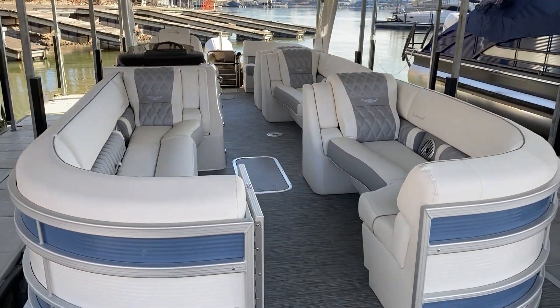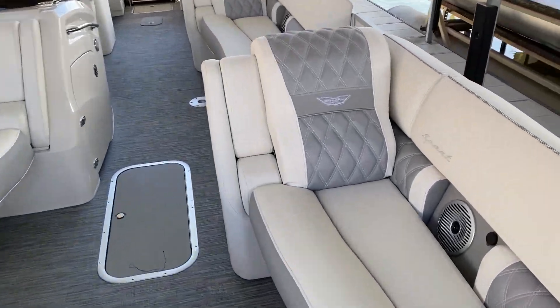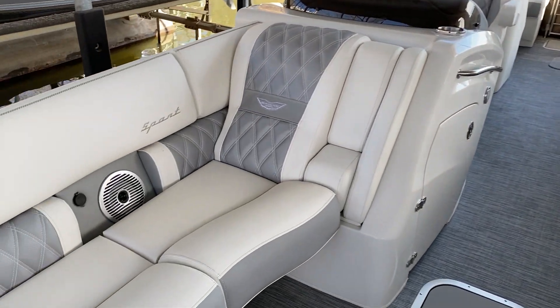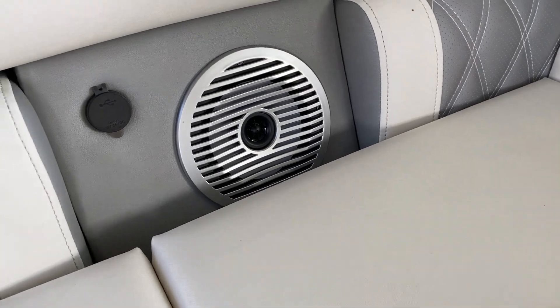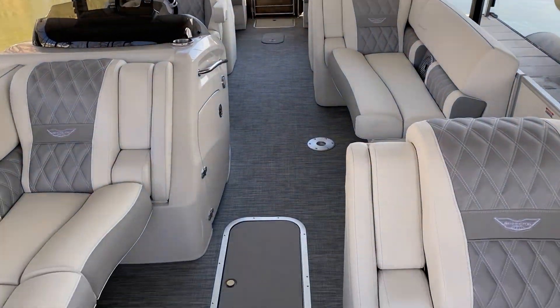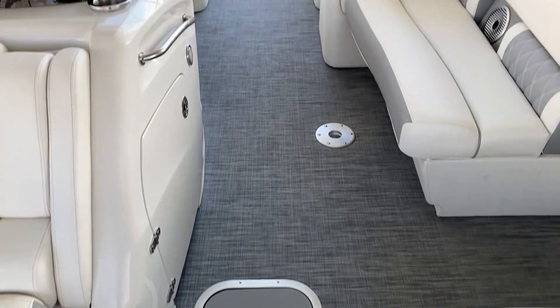This does have that awesome sport package upholstery on it. As you can see, it has a diamond stitch upholstery with that fancy Bennington logo. There are also speakers inside the seating area with, of course, USB for cell phones. Full seagrass throughout the whole boat.